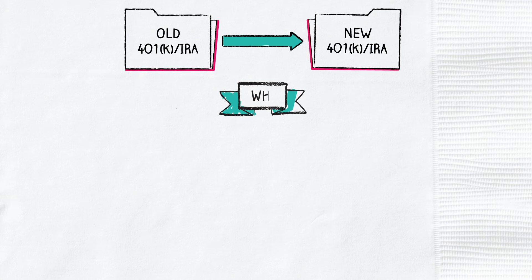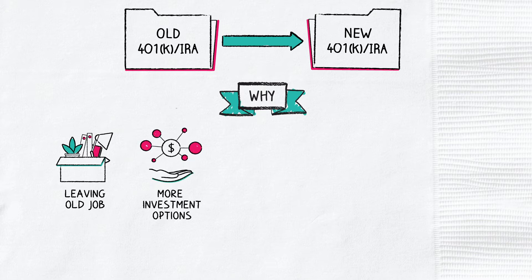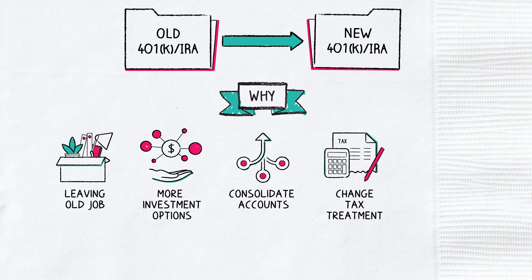You might want to do a rollover if you are leaving an old job and want to move your 401k funds to a new account, want more investment options than what you currently have, want to consolidate multiple retirement savings accounts, are looking to change the tax treatment on a retirement account like with a Roth conversion, or have found an account with lower fees than your current retirement account.